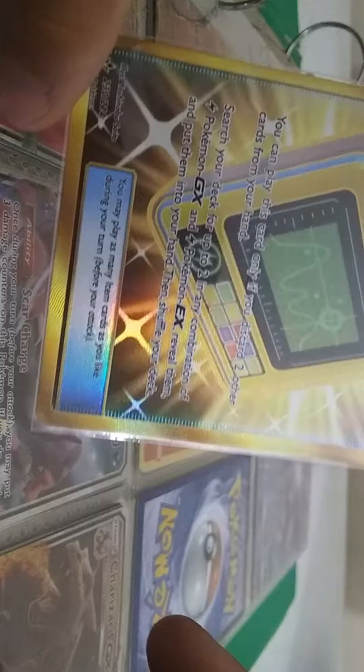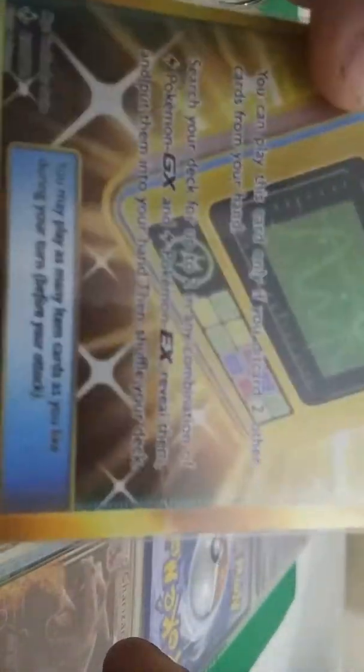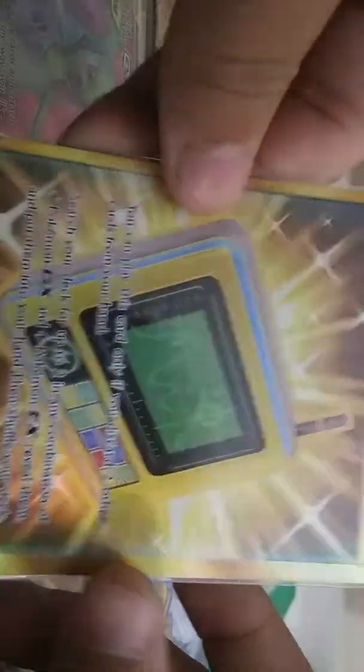I have this Electromagnetic Radar — long word — Secret Trainer card, full art. I got this because I was just bored and I bought a Pokemon pack. I had a dollar and ten cents, which is how much they cost where I live in the United States. And that's what I got.